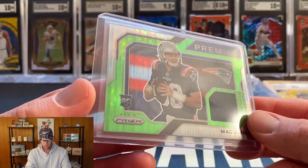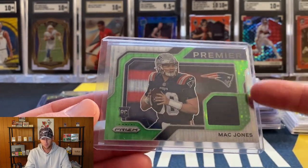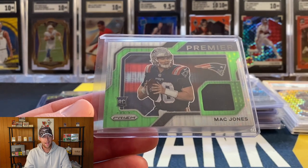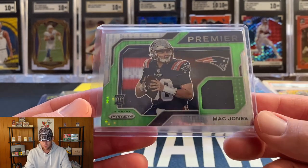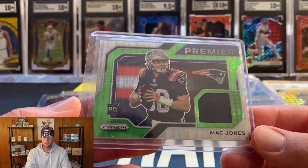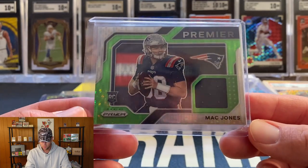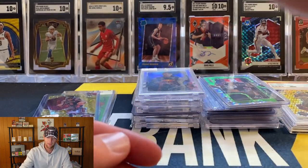Then we picked up this Mac Jones - I think I got this one by itself. Originally they were asking 140, I looked on eBay and there was one listed for like 85 best offer, and he saw that too. I think I ended up getting this one for honestly maybe 50 or 60 bucks - definitely came quite a bit off the original 140 asking price. This is the Mac Jones prism green pulsar and it'll go in the mystery pack series.